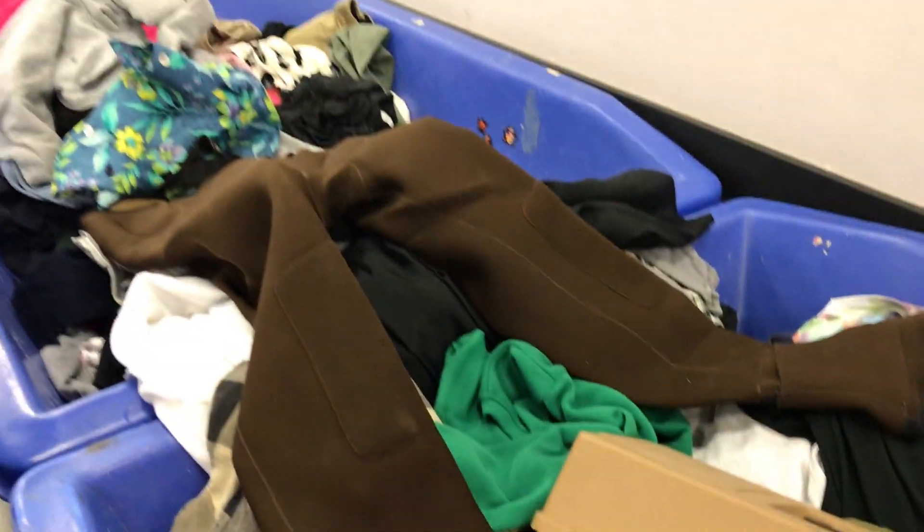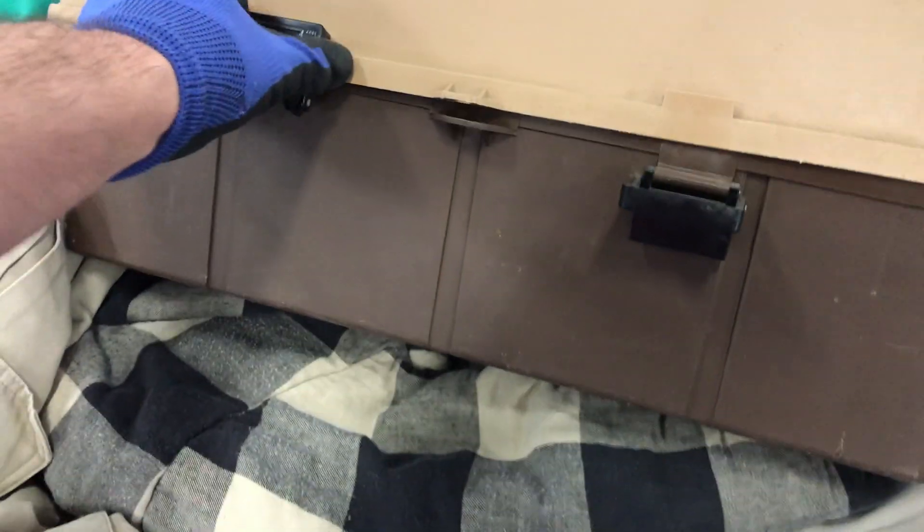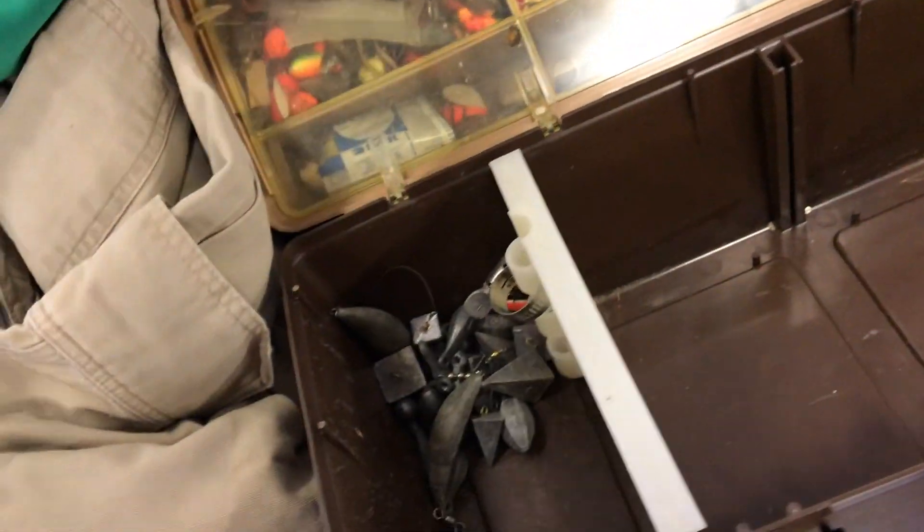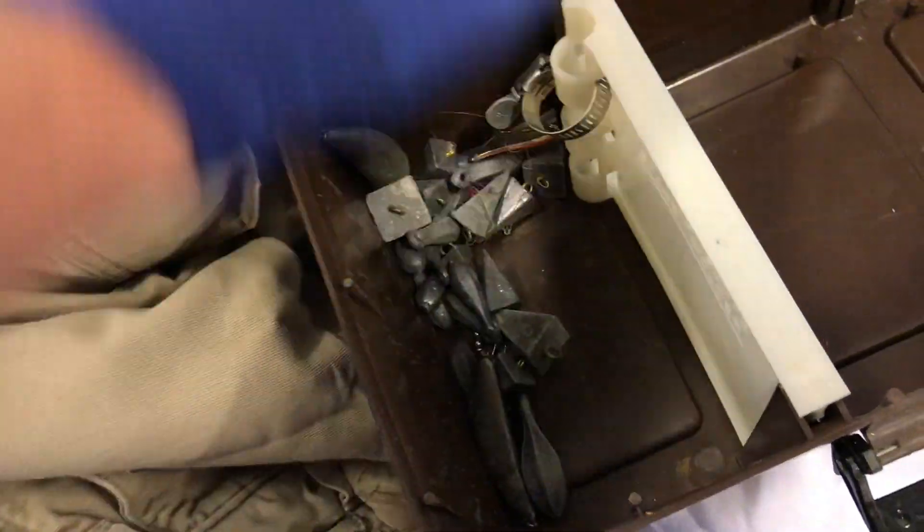I pick up waders all the time but these ones, I don't know, what do you think? It's too small for me so I'm probably gonna skip this, but my main thing is what's inside. Let's see what's inside. Alright, we got some nice weights and we got a bunch of waders.